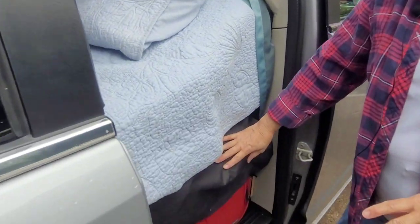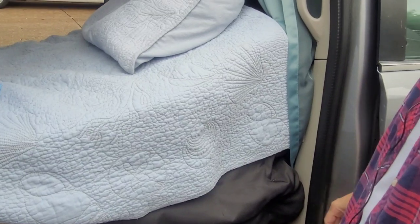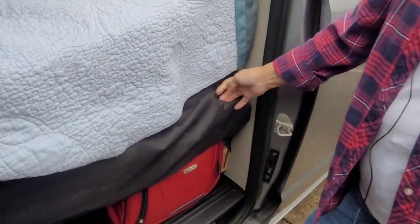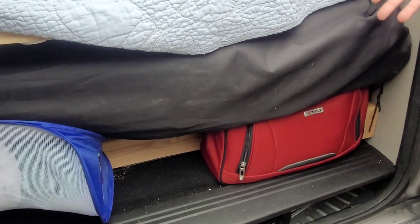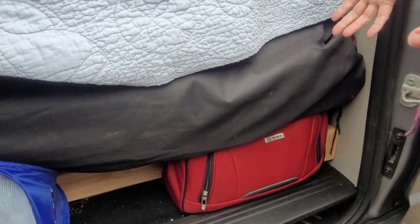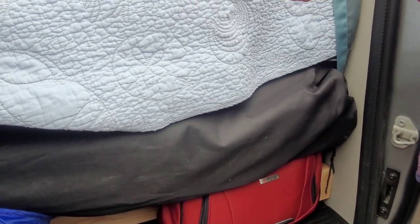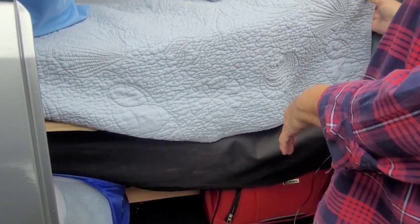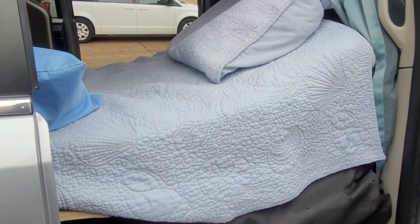On the other side of the van she has a fold-up camp chair with a cover, and a red suitcase full of first aid supplies — she's big on first aid. Since she was moving out of her apartment she didn't want to leave the small things behind, so she packed it all in there. She also has one folding drawer and a camp stool.